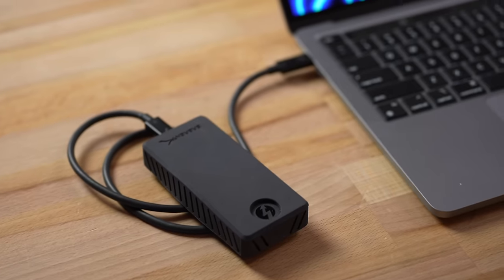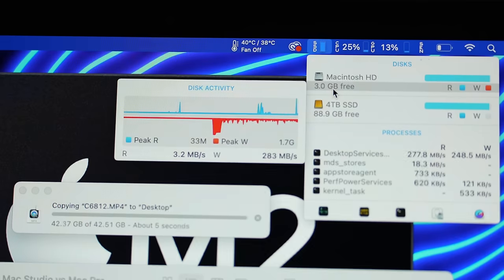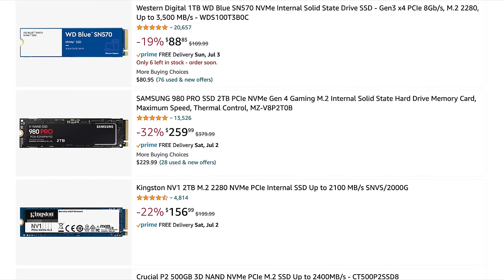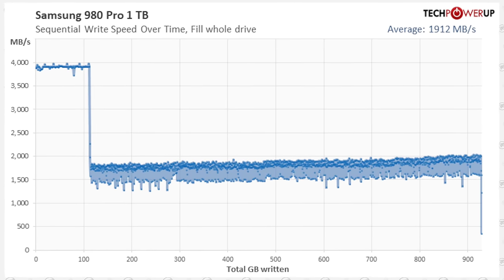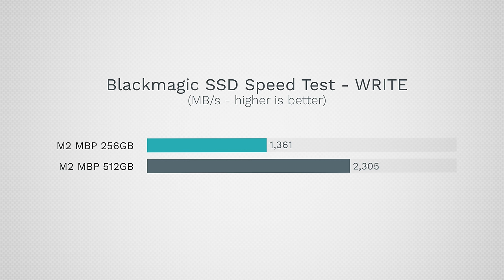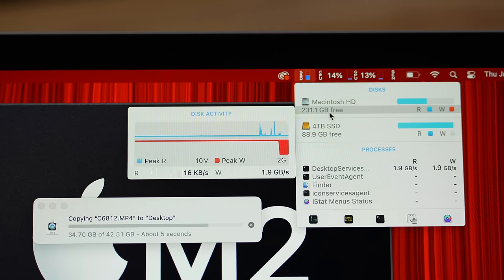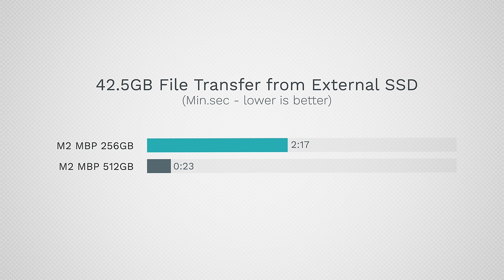I'm transferring a 42.5 gigabyte video file, which is completely normal for us — a lot of them are actually larger. As we're nearing the end of the transfer, you can see the SSD is actually writing at about 200 megabytes per second, not the 1,300 we saw in benchmarks. This is the SLC cache: only a portion of these cheaper SSDs can write really fast, and after a certain amount is filled, it slows down. The 512 model has a larger SLC cache, so it completed the whole transfer without slowing down — 23 seconds for 45 gigs compared to 2 minutes and 17 seconds.